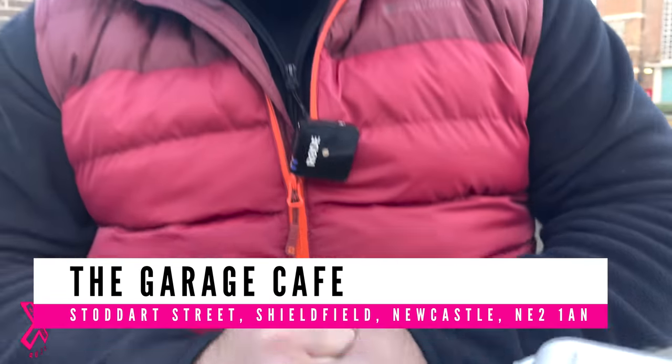Hello, everyone. Welcome back to the channel. We are here in Newcastle at Café Garage. No, we're not. Where are we? The Garage Café. Is that over there? Anyway, let's crack on.